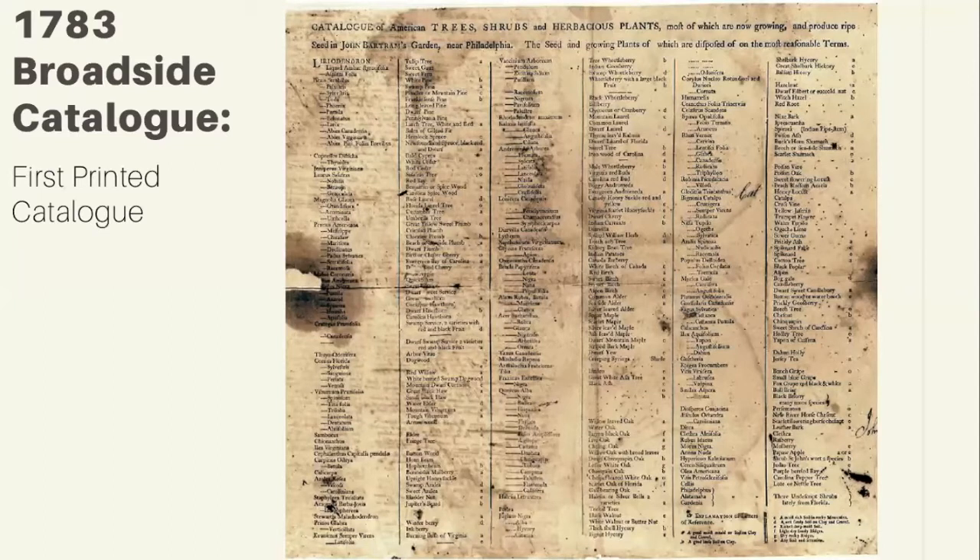In 1783 we have a broadside catalog — a document shared with clients so they could see the inventory of what was being sold. You can see how many plants were ordered on there, reflecting the scope of the nursery operation.